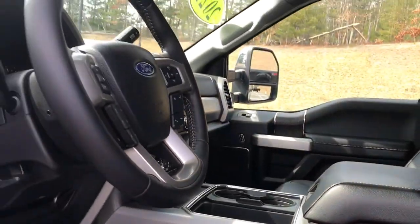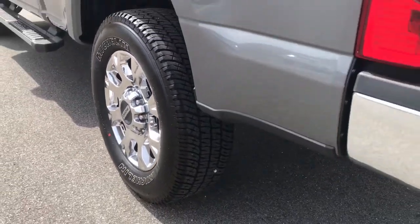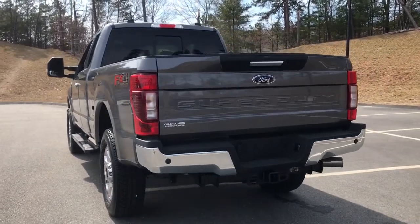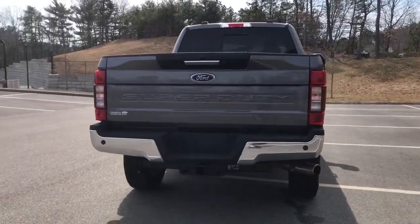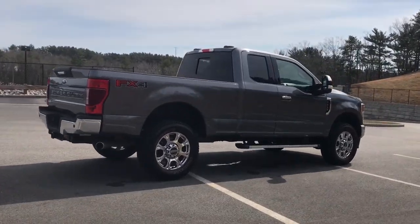Keyless entry, backup camera, satellite radio, remote engine start, premium sound system, power passenger seat, iPod and MP3 input, heated mirrors, fog lamps, and woodgrain interior trim.